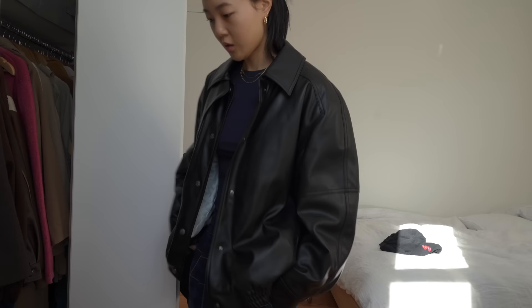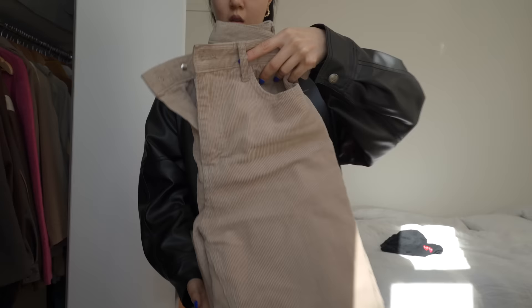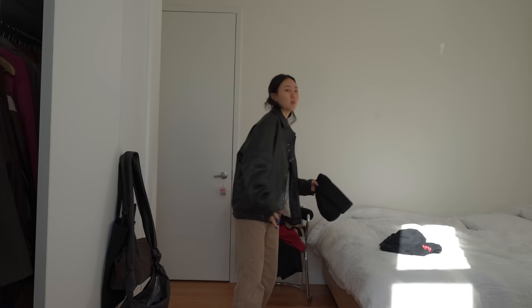What to wear, what to wear — it's always the question of the day, isn't it? Another jacket. Hmm. I feel like I'm going to be cold.